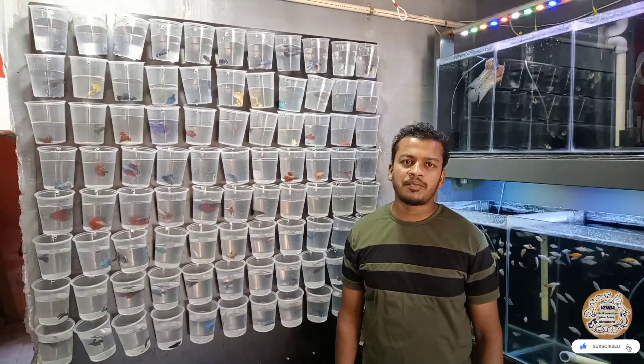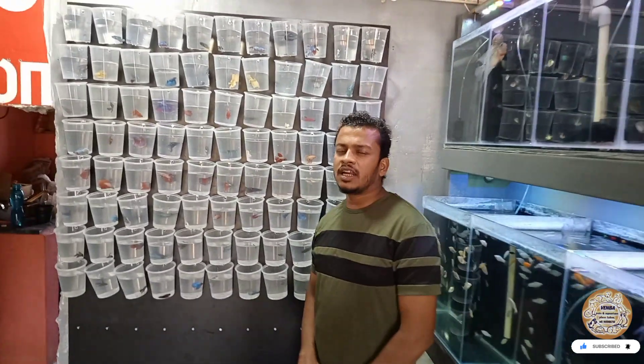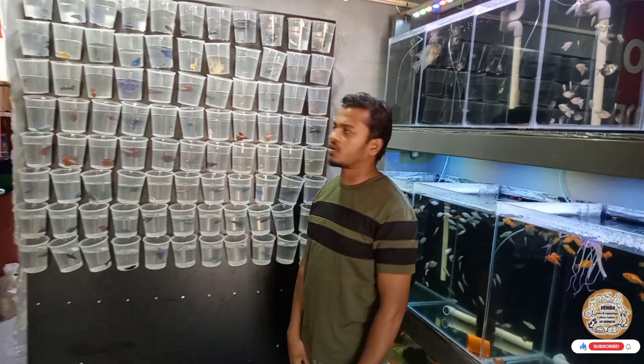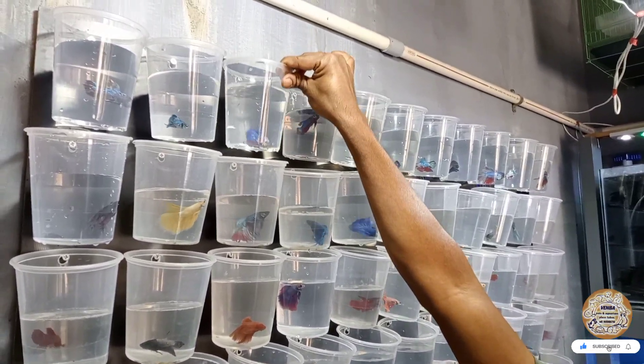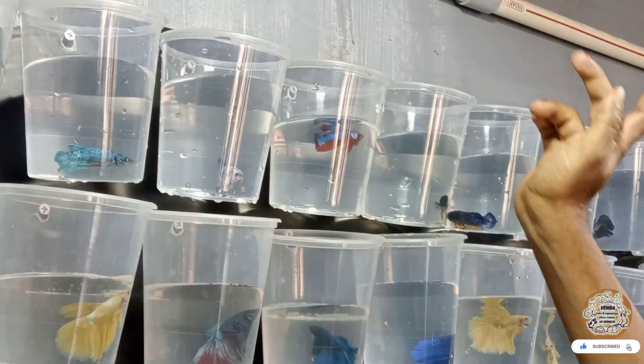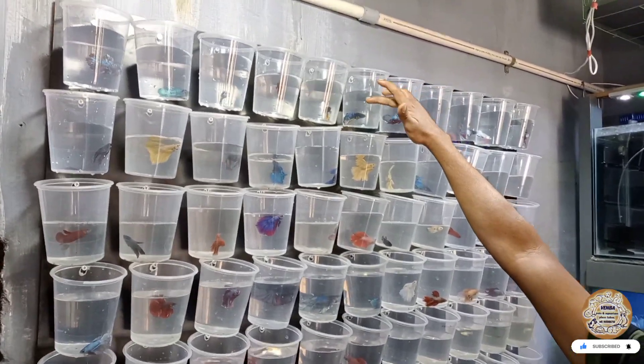We will put it in a bag. We still have a bag of it. Let's take a look at all this. For the next ten, we have two betta.